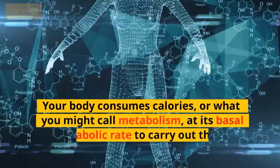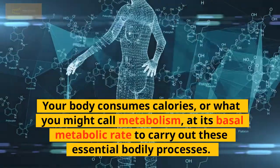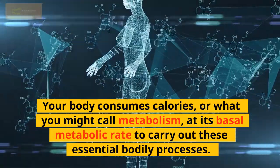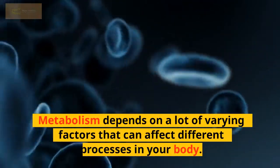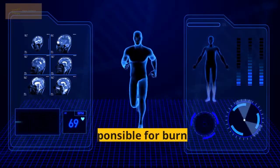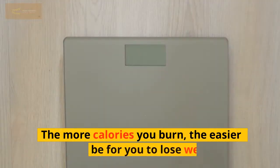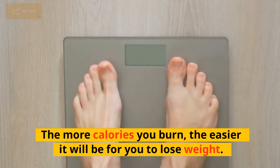Your body consumes calories — what you might call metabolism — at its basal metabolic rate to carry out these essential bodily processes. Metabolism depends on a lot of varying factors that can affect different processes in your body. It is responsible for burning the calories you consume. The more calories you burn, the easier it will be for you to lose weight.